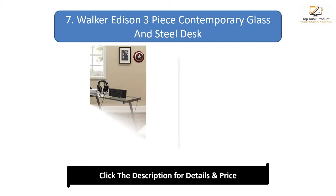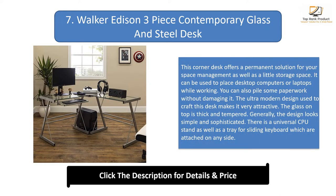Number 7: Walker Edison 3-Piece Contemporary Glass and Steel Desk. This corner desk offers a permanent solution for your space management. It can be used to place desktop computers or laptops while working, and you can also pile some paperwork without damaging it. The ultra-modern design makes it very attractive. The glass on top is thick and tempered. The overall design looks simple and sophisticated, and it includes a universal CPU stand as well as a sliding keyboard tray attachable on either side.